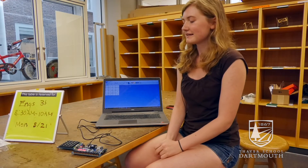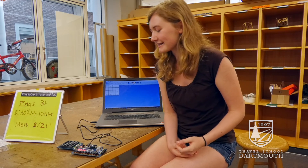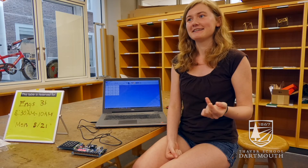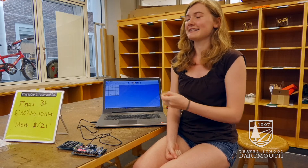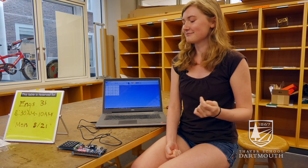The most rewarding thing was just getting to see something I built work and do what I expected it to do — especially since debugging can be frustrating when you can't figure out why it's not working. But to finally figure it out and see it working perfectly, it's just a great feeling.